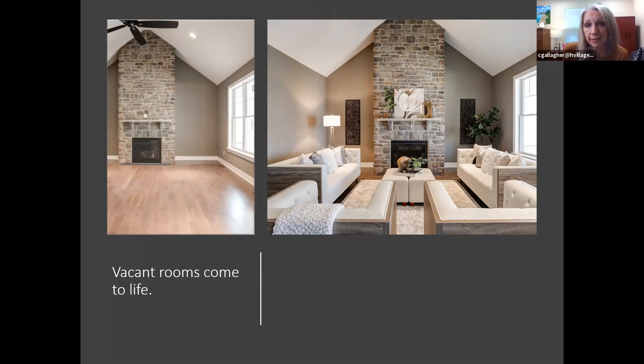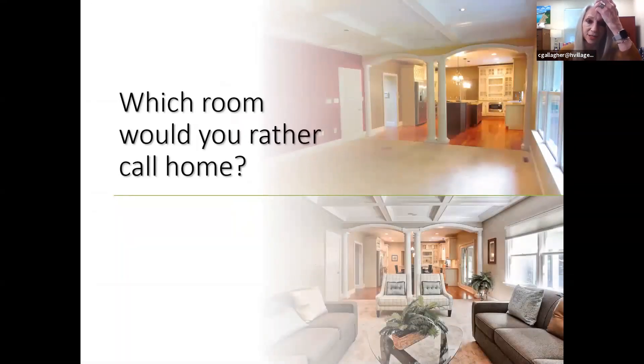Vacant rooms come to life when they're staged. People can actually come in and sit. If you've ever gone on a parade of homes and walked through vacant homes, people walk through the rooms quickly and they're out the door. But in staged homes, people linger — they stay, they ask questions, they feel like they want to live there. That emotional connection is a very important thing to consider when you're selling your house. Which room would you rather consider your home as you're walking through it?